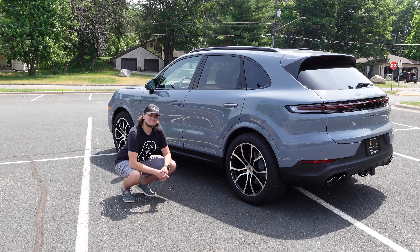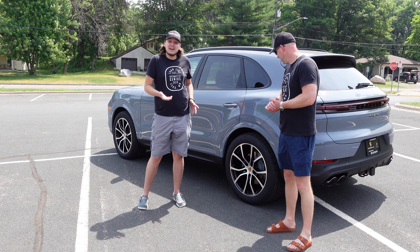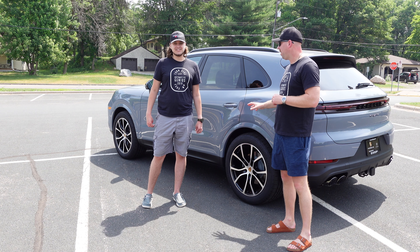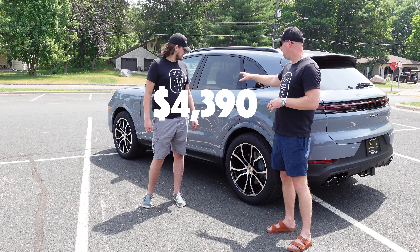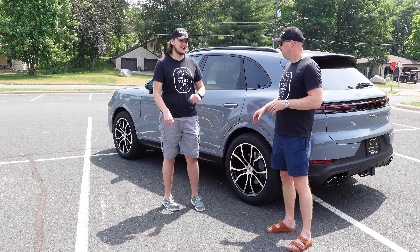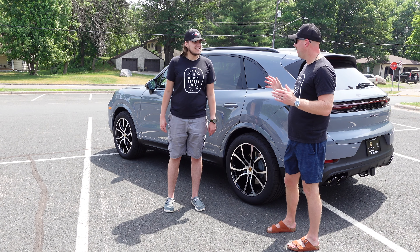Well, what do you say we get out of this thing, look at the beauty from the outside again, and give our final thoughts? What are you doing down there? I was just admiring the nice 21-inch rims. These are exclusive manufacturer wheels — about $2,100 for them. You've got staggered wheels: 285s in the front and 315s in the rear. The rear rubber is nice and wide.